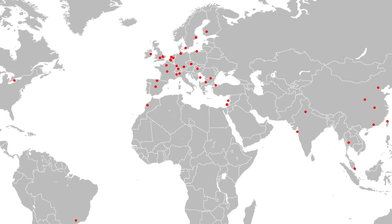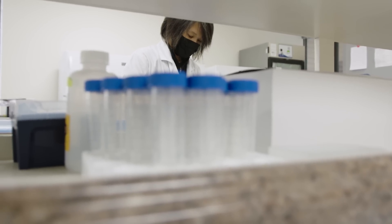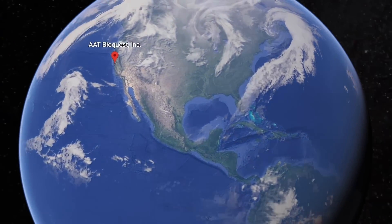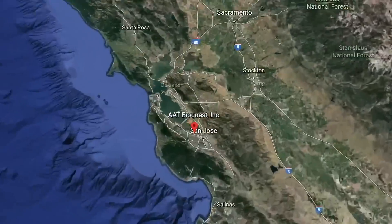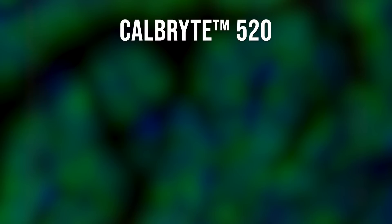AT BioQuest customers are quite a varied bunch. We work both with large corporations and research universities as well as small labs. But one thing that is consistent as a need across the board is dependable supply and dependable quality of what we provide. And since we do a lot of testing and production in-house, that allows us to keep the standards very, very high. DPS members should know that AT BioQuest calcium dyes are manufactured at our facility in Sunnyvale, California. We're proud of our calcium dyes because they're the brightest in the market with the best quality.